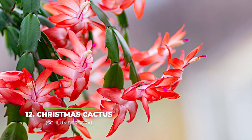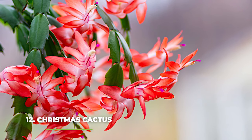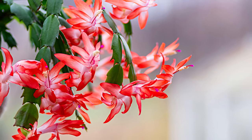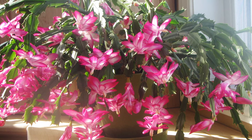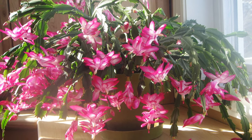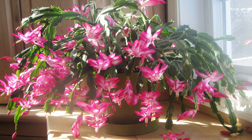At number twelve we have the Christmas cactus. The Christmas cactus is an absolute joy to grow in your garden due to its extreme blooming capacity. We're talking about every colour of the rainbow growing on it, including red, yellow, white, purple and even pink all at the same time. While this process may take several weeks to unfold, it will be very easy for you to get there since all you really need is a little bit of light.